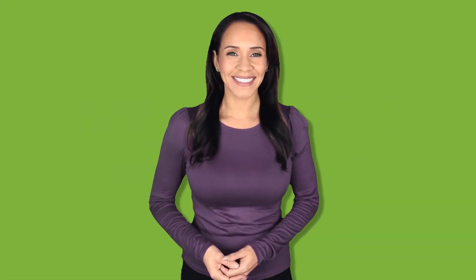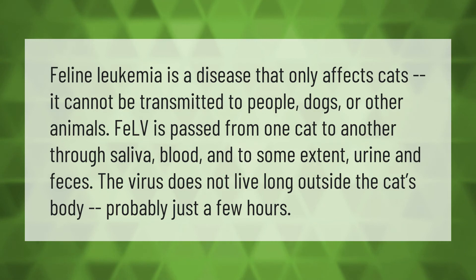Feline leukemia is a disease that only affects cats — it cannot be transmitted to people, dogs, or other animals. FeLV is passed from one cat to another through saliva, blood, and to some extent urine and feces. The virus does not live long outside the cat's body, probably just a few hours.